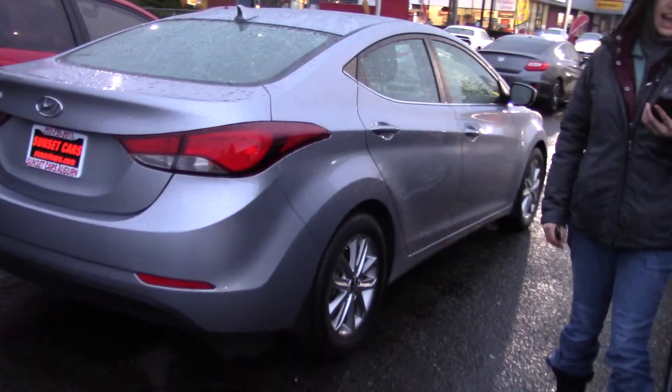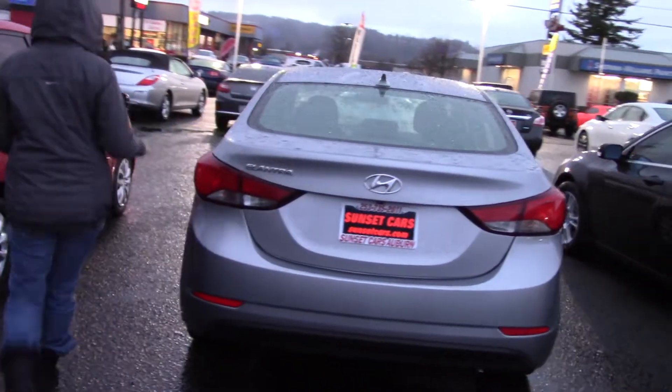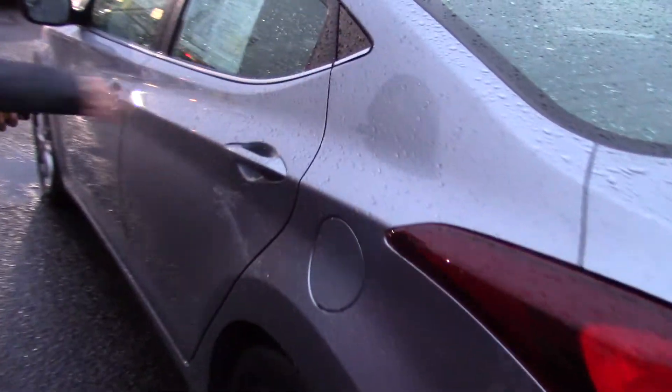It gets 38 highway miles per gallon to start with, and has a clean Carfax history report. Four doors with clean silver gray paint, and a multi-function remote with keyless entry.